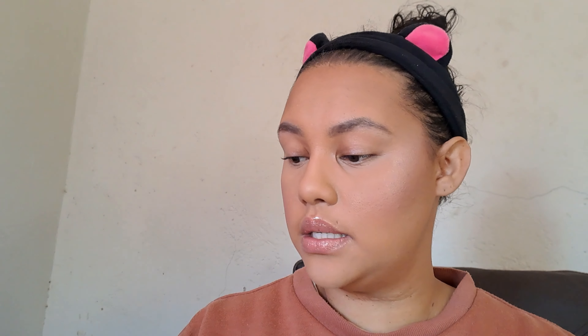Now I'm just gonna set everything with powder. I'm taking this brush and dipping into my Wet n Wild Blossom Glow highlighter — you can see it is the prettiest, it's so gorgeous. I think I'm done for the face.